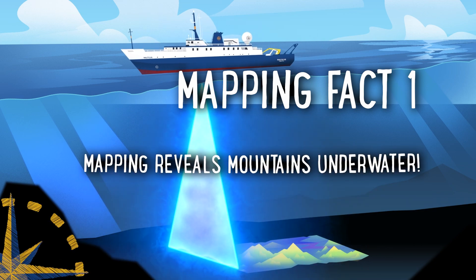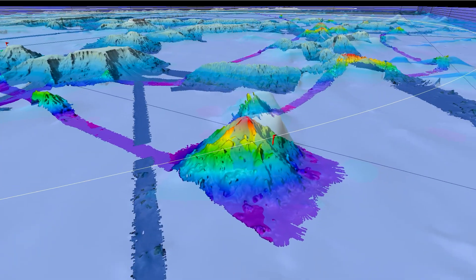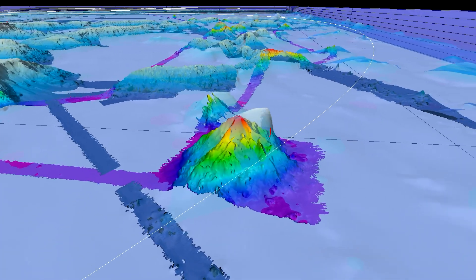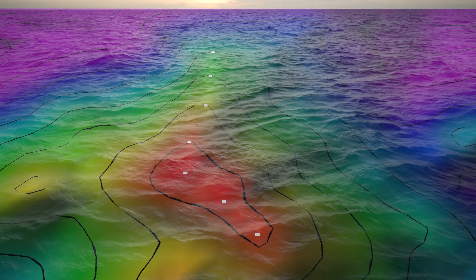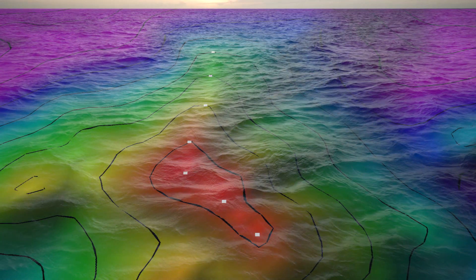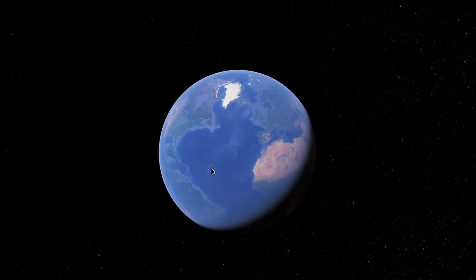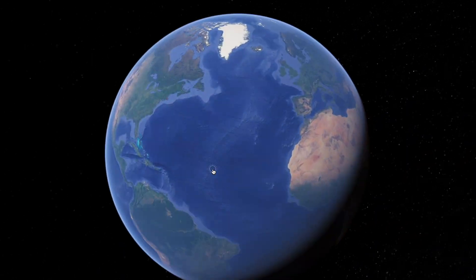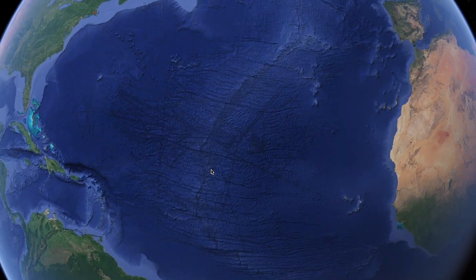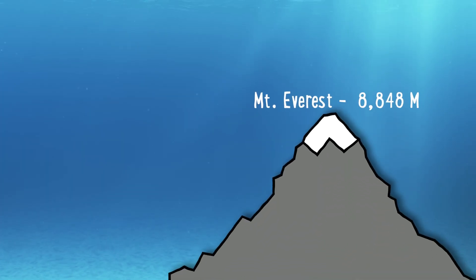Number one: mapping reveals underwater mountains. Did you know there are entire mountain ranges underwater? It's easy to look at the ocean and lose perspective of how much terrain there is hidden in the depths. The longest mountain chain in the world is actually under the water. It's called the mid-ocean ridge and it's right off the eastern side of America. Not only are there extremely long mountain chains, but some of the mountains are even taller than Mount Everest.